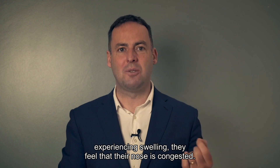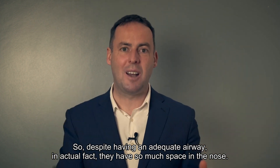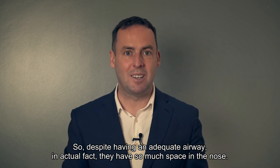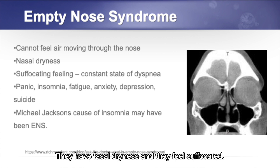As the patient experiences swelling, they feel that their nose is congested. Despite having an inadequate airway — in actual fact they have so much space in the nose — that is the problem. The patient complains that they cannot feel the air moving through the nose. They have nasal dryness and feel suffocated.